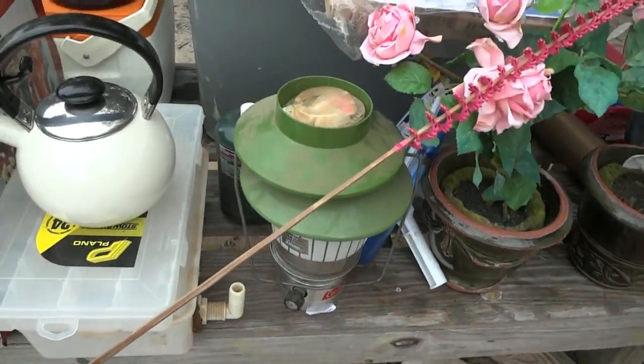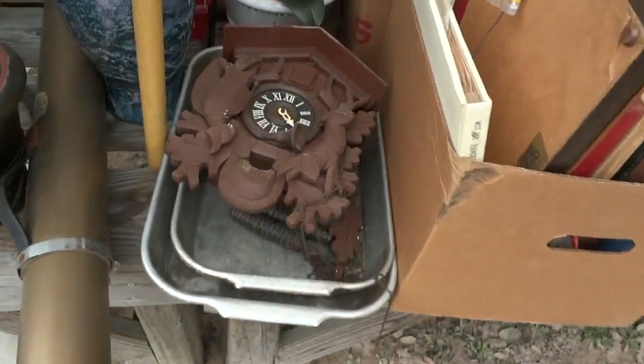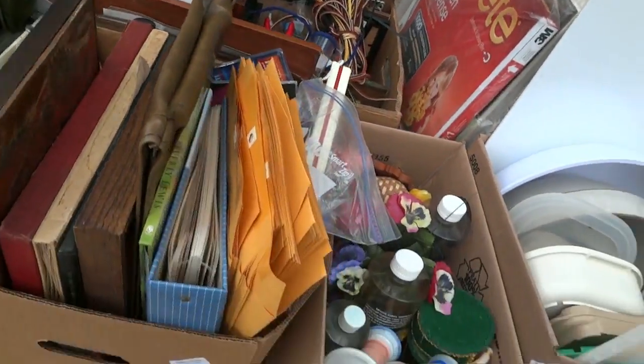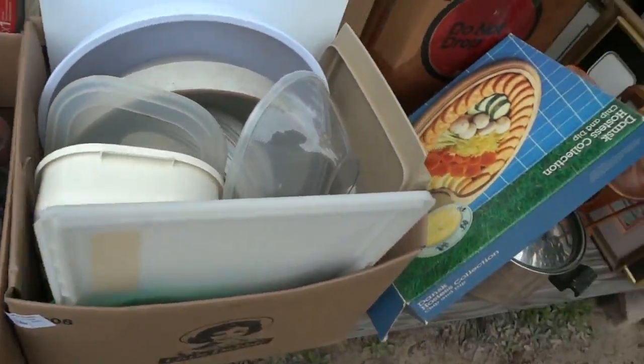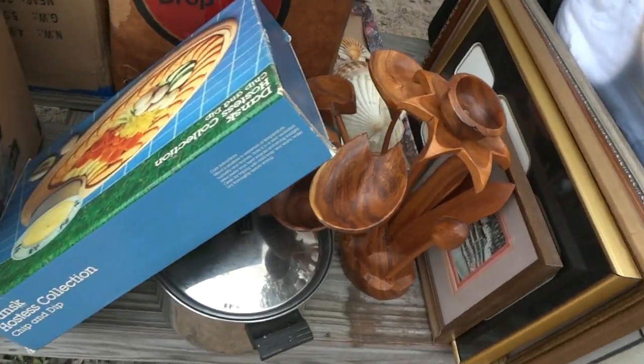That's an unusual vase with a little topper on it. There's a Coleman lantern with a propane box for it, a big tub of tools, a cuckoo clock, more flowers and vases, all kinds of good stuff — office supplies, books, Tupperware, and look at the wood — that's kind of neat.